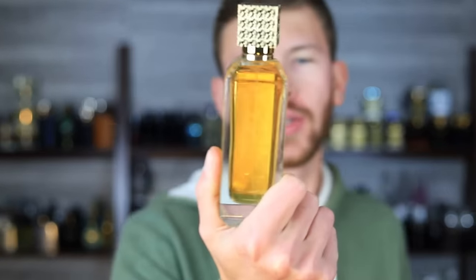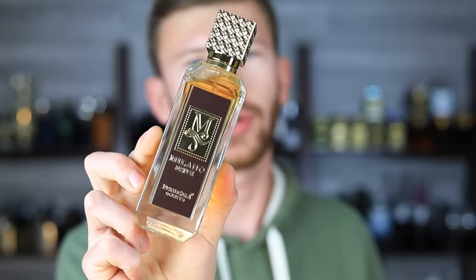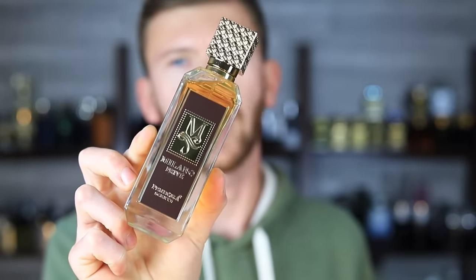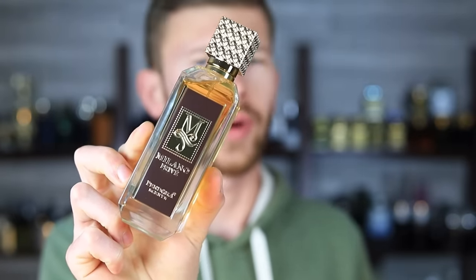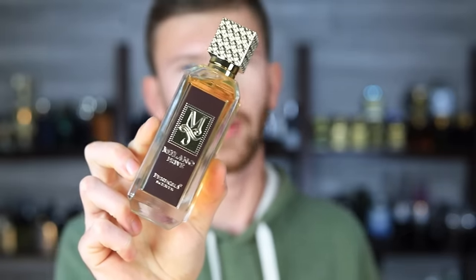Let's take a deep dive into this one today: Pandora Sense Milano Privé. Pandora Sense is kind of an offset brand of Paris Corner. So in a roundabout way, this is a Paris Corner, which has become a clone brand that has been popularized here within the past year or so. They've been pumping them out like crazy, and Pandora Sense is a little offset brand of theirs as well.